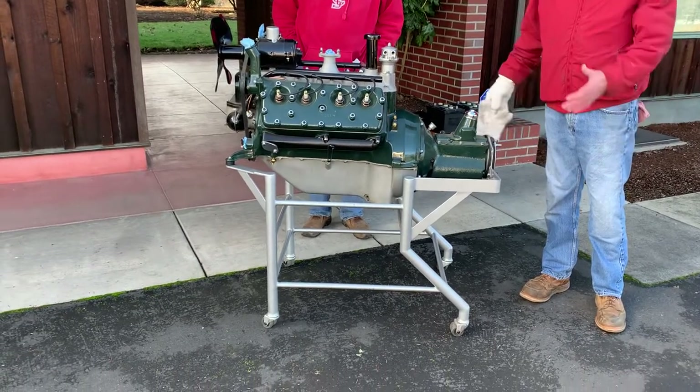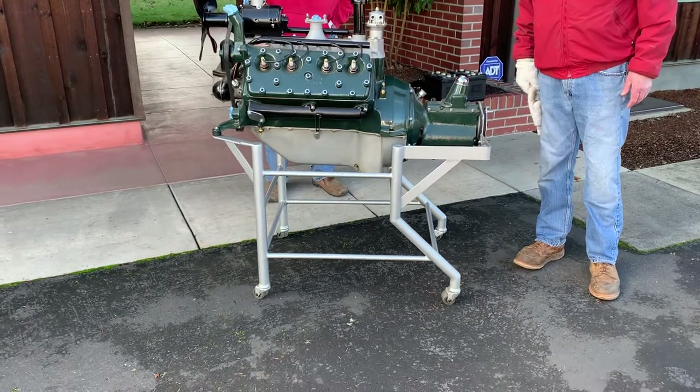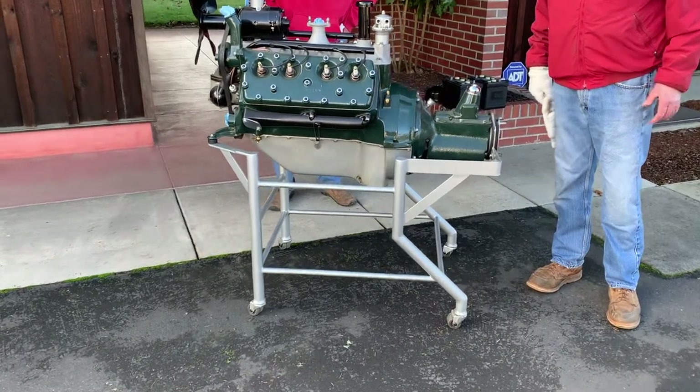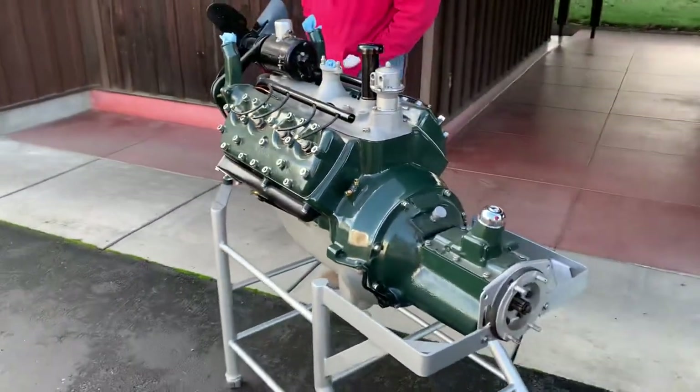And the stand on it is just a work of art. Look at that stand. Are there any features on this that you want to point out that you think are important or rare?